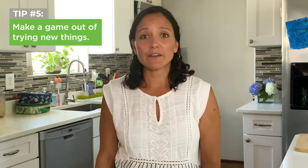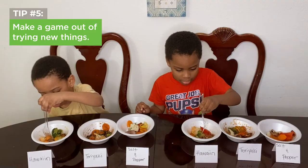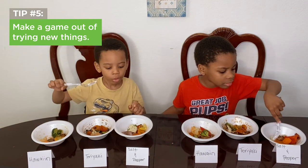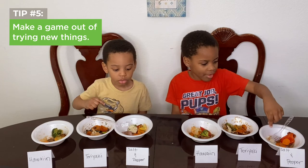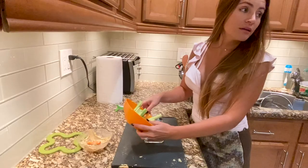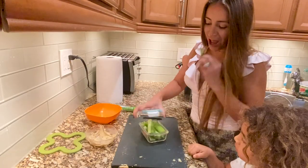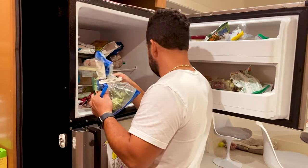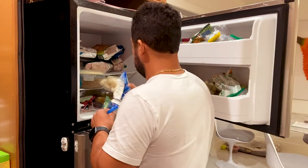Tip 5: make a game out of trying new things. Use small portions of veggies to have kids taste test veggies seasoned with different flavors, and let them vote for the one they like most. Don't get discouraged if it takes them some time to get excited about veggies. Avoid food waste by saving the veggies they didn't eat for a later meal, and use small amounts of frozen veggies to experiment with less waste. Hopefully these fun tricks will help your kids eat more fruits and veggies so they can learn to make healthy choices on their own as they grow.